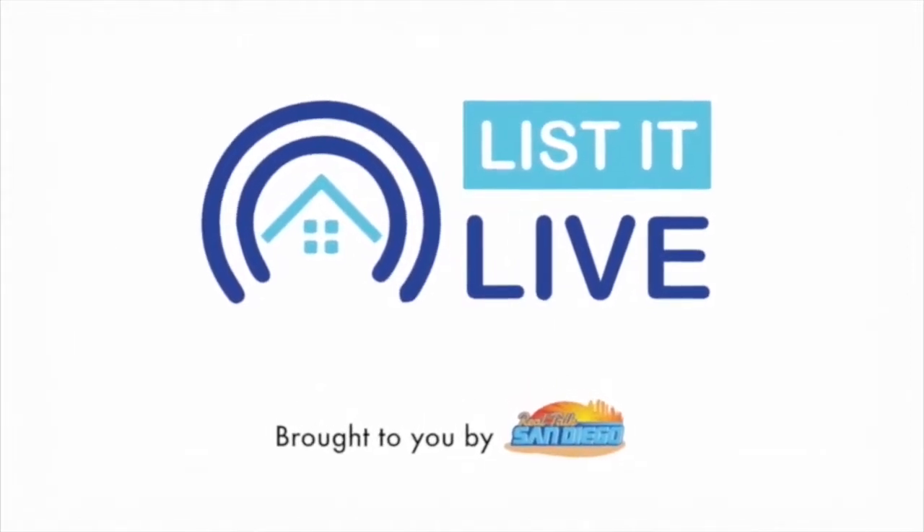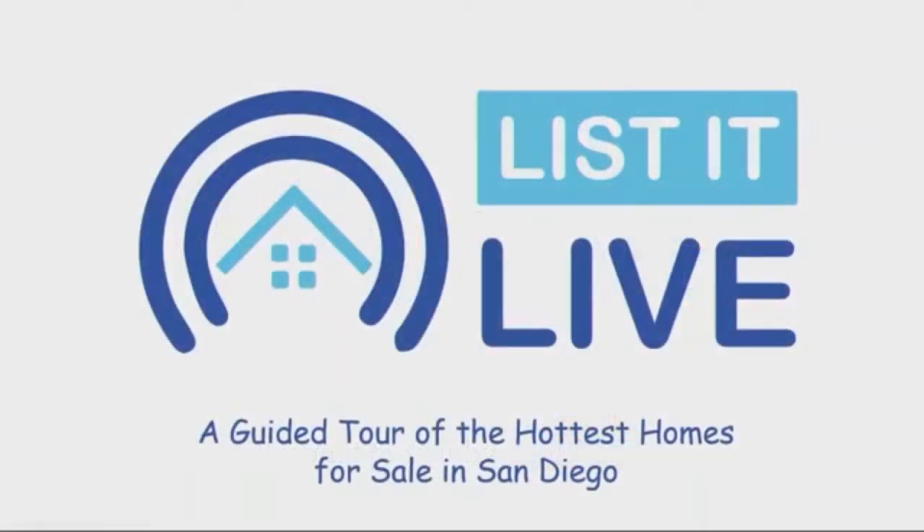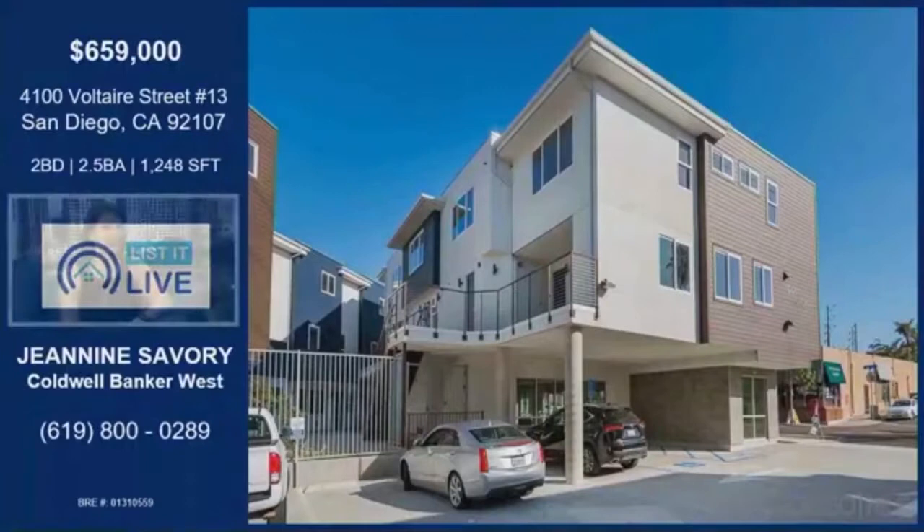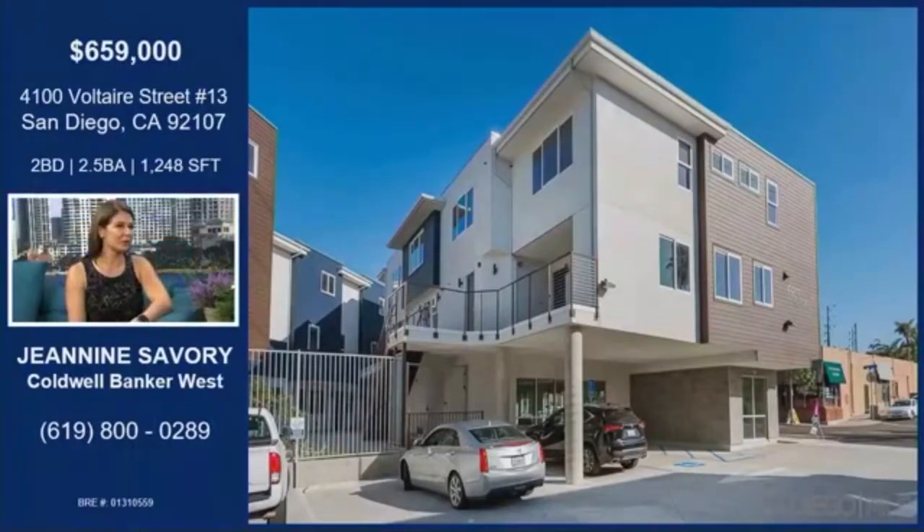You're watching Listed Live where we give you a guided tour of the hottest homes for sale in San Diego, and with me next is Janine Savory with Voltaire Street again. It's like deja vu! We're talking about unit 13. That is an incredible value. Because it's a corner unit, you do get a lot of natural light. Right now it is our lowest price corner unit available.